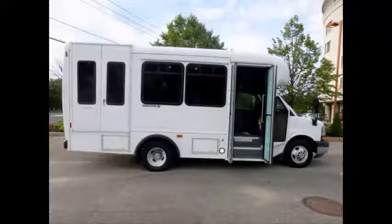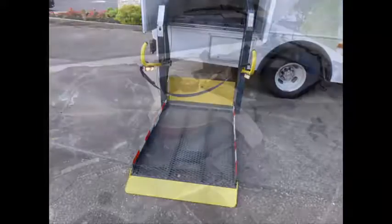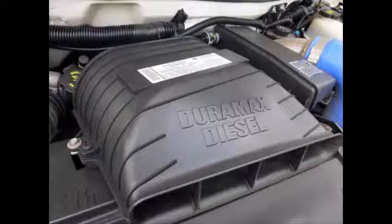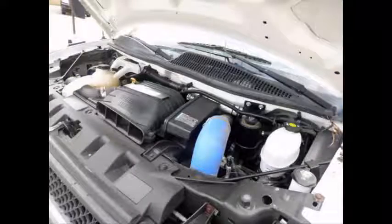Features include an electric passenger door and electric wheelchair lift with Braun automatic wheelchair tie-downs. It has a 6.6-liter V8 Duramax diesel engine and 4-speed automatic transmission with overdrive. All other mechanical functions are in excellent working condition and all fluids have been checked and changed as needed.